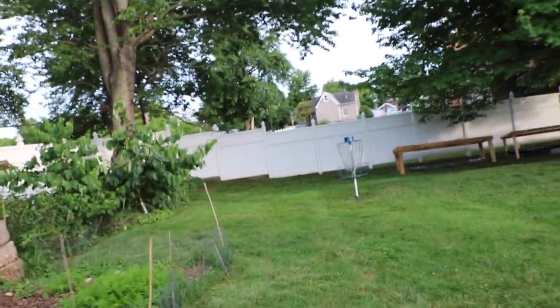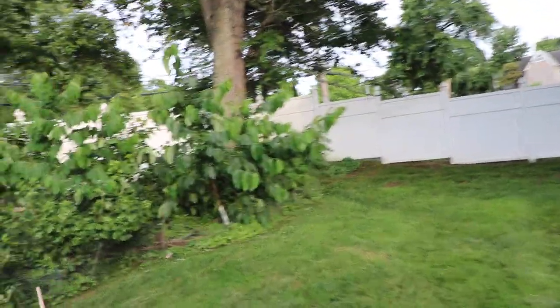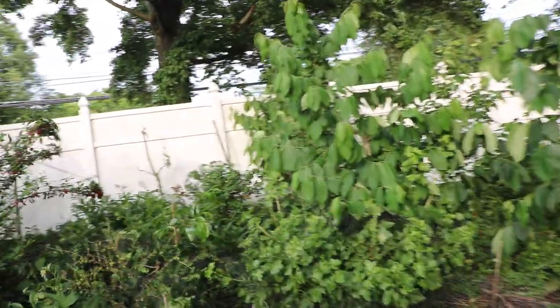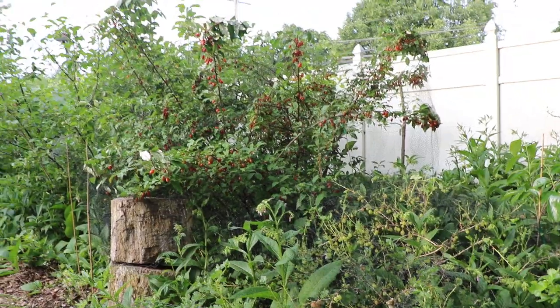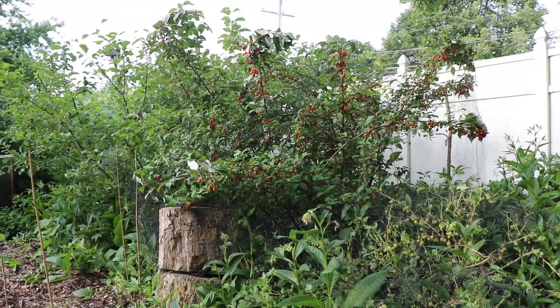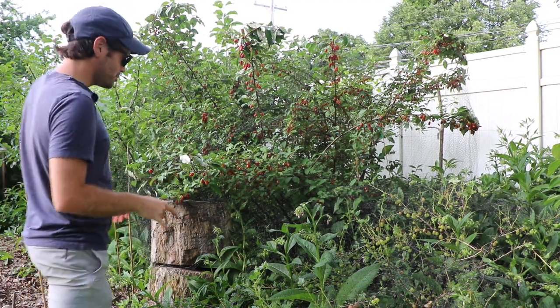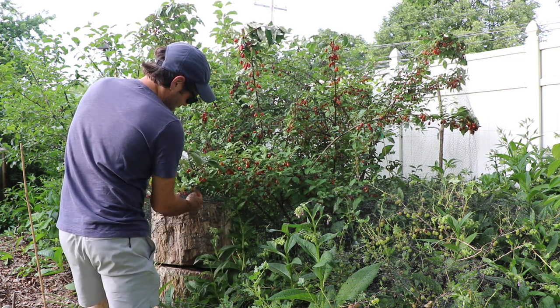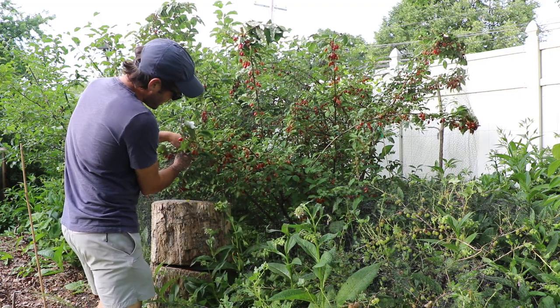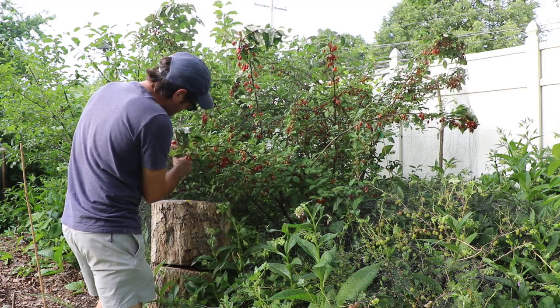The next fruit — I think you guys know where I'm going — is, of course, the gumi. This is above and beyond. Of the three fruits mentioned, I would probably rank the mulberry number three. But the gumi and the honeyberry are relatively close, and at this time of the year I find myself going after the gumi more than anything else. I'd probably put this gumi bush at number one — it probably is just one of my favorite fruits.